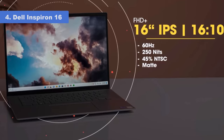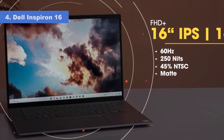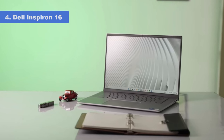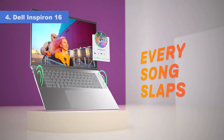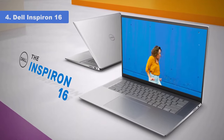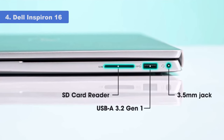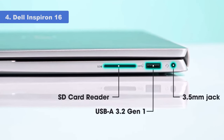The specs aren't bad either, sporting an Intel Core i7-1260P CPU, Intel Iris Xe graphics, 16GB of RAM, and 512GB of SSD storage. That's powerful enough for multitasking, media editing, and more. The 16-inch display has a resolution of 1920x1080, and it also comes with a surprisingly robust quad-speaker system. For ports, you're getting two USB Type-C, one USB-A 3.2 Gen 1, one HDMI, one SD card reader, and one 3.5mm audio jack.